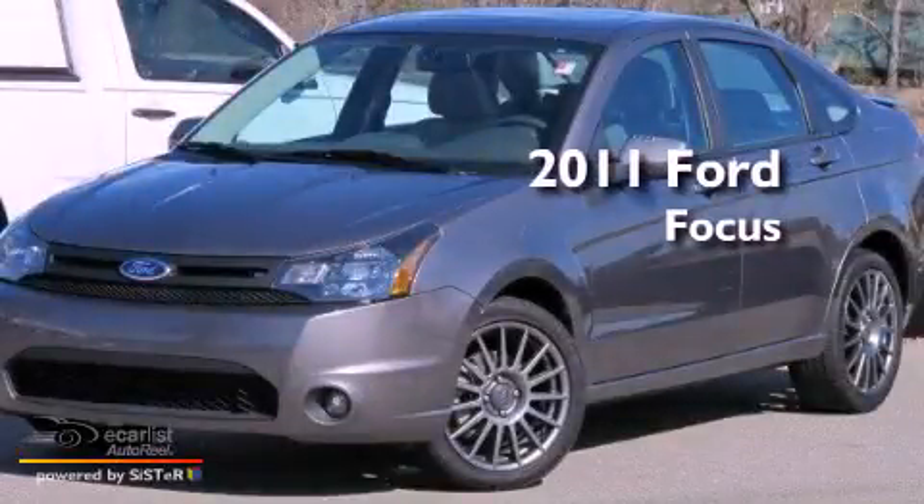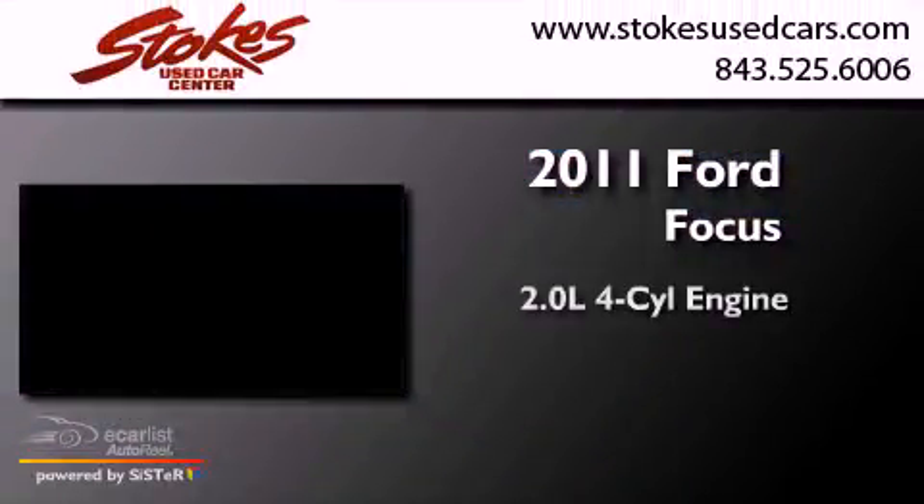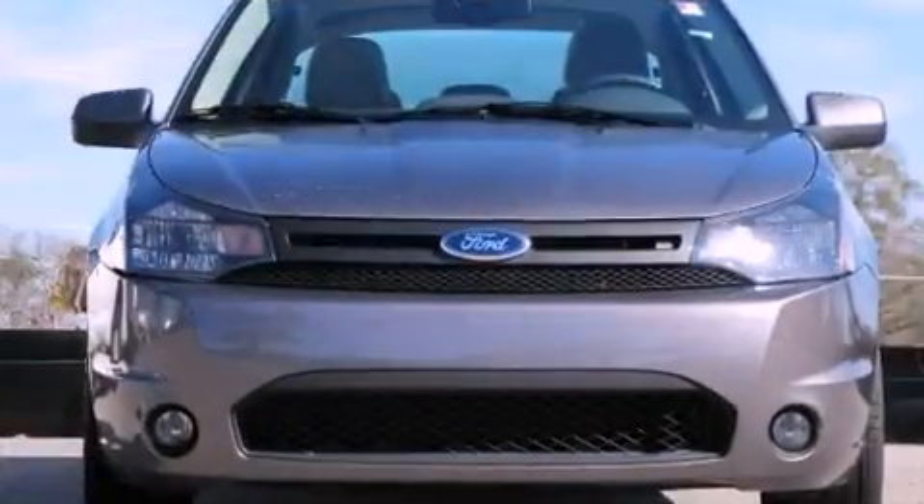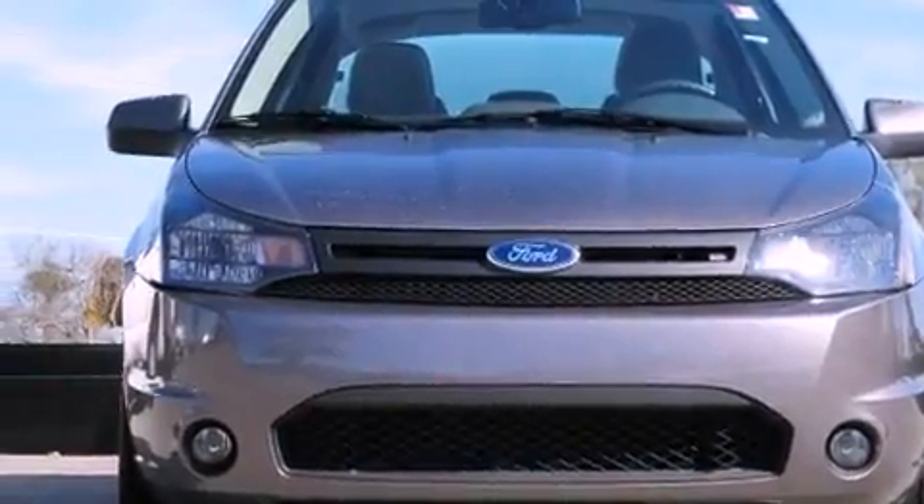This is a 2011 Ford Focus. It has a 2.0-liter four-cylinder engine and an automatic transmission. All of the following features are included.